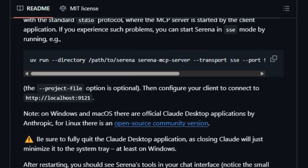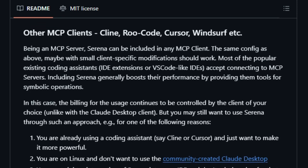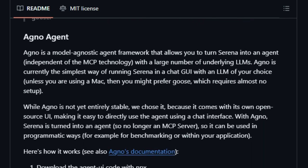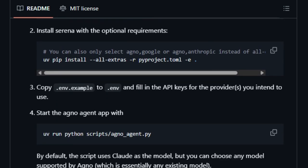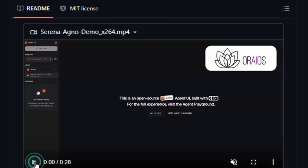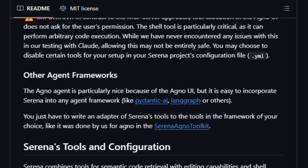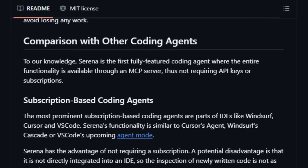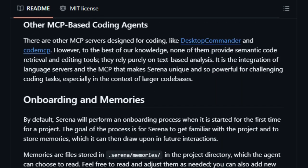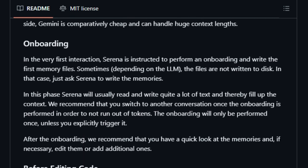One of Serena's standout features is its ability to operate without API keys or subscriptions, making advanced AI-driven development accessible to a broader audience. Its open-source nature invites customization and extension, allowing developers to tailor the tool to their specific needs. With support for multiple programming languages including Python, Java, and TypeScript, Serena is poised to become an indispensable asset in modern software development workflows. In essence, Serena bridges the gap between AI capabilities and practical software engineering, offering a powerful, flexible, and cost-effective solution for developers seeking to harness the full potential of AI in coding.